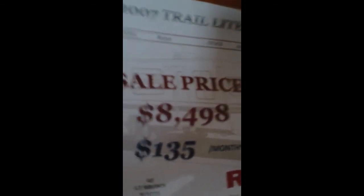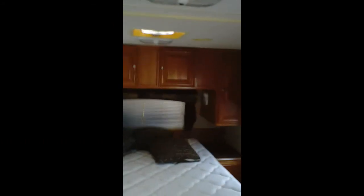Again, this is the 2007 Trail Light. It's 23 feet and only 3,900 pounds, so it's very light. It has good-sized tanks for a small camper. We have it priced at $8,500, so we look forward to hearing from you and seeing if we can keep you out camping. Thank you.